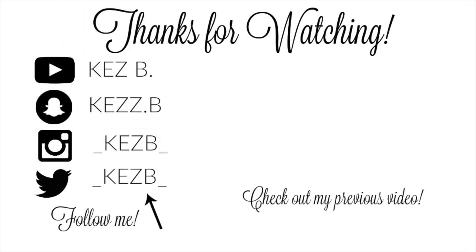I hope you guys enjoyed this video. Please don't forget to check out the other girls' videos. Are you going to be watching the Power Rangers movie in theaters this weekend? Let me know. Thanks for watching, see you guys next time. Bye!